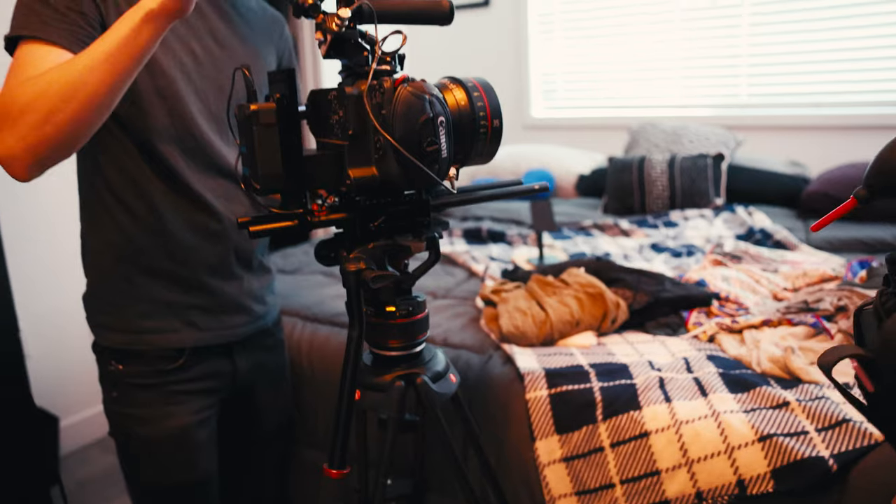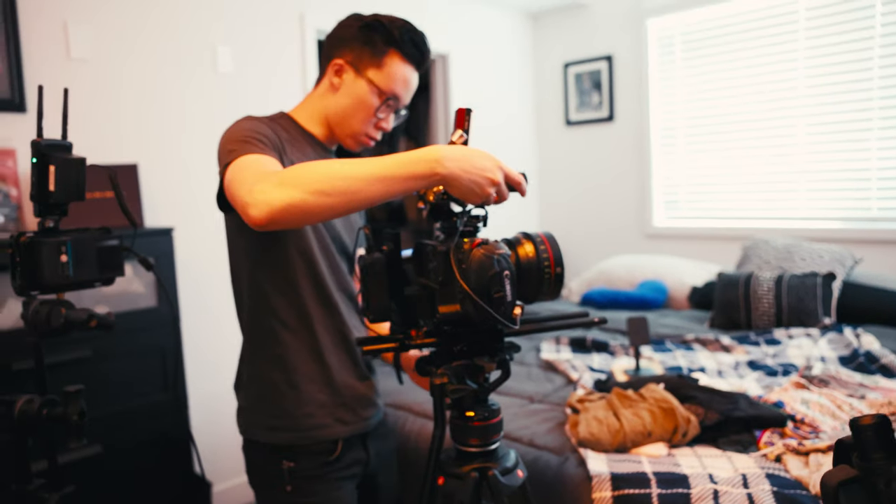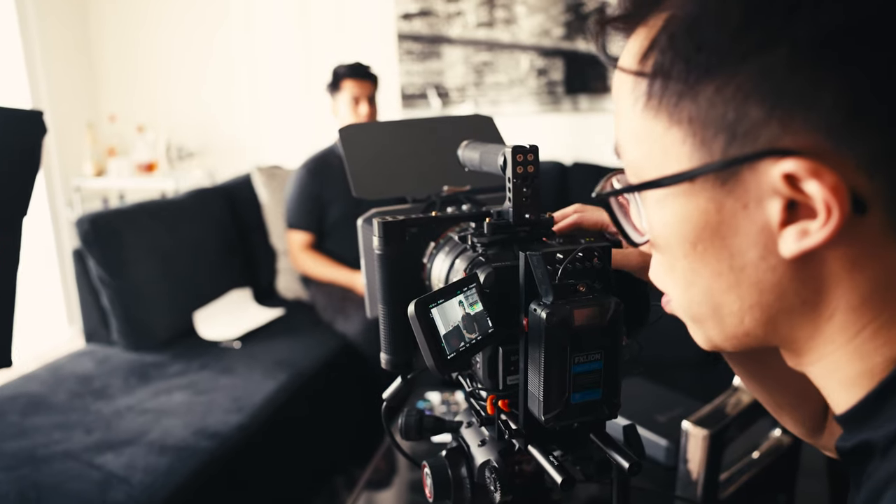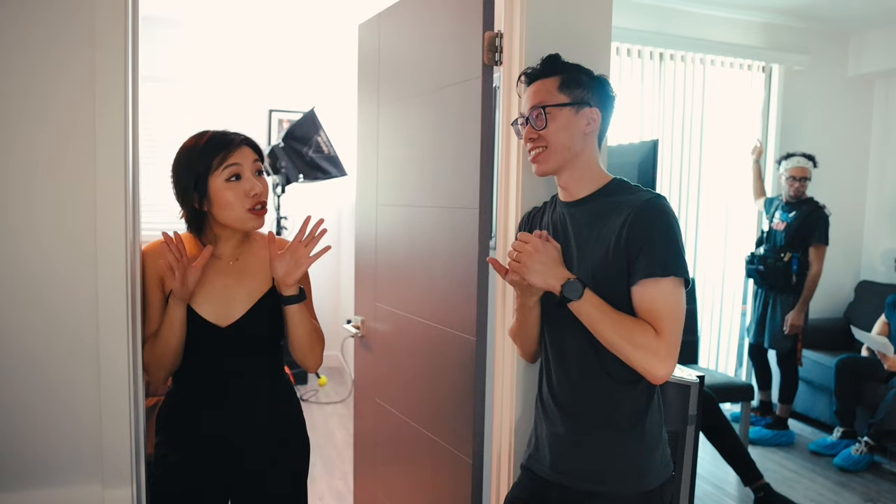It's also super fun to play around with camera bodies and different lenses and working with other people. And for me that is really the essence of why I love filmmaking — because you're able to do so much with so many people.